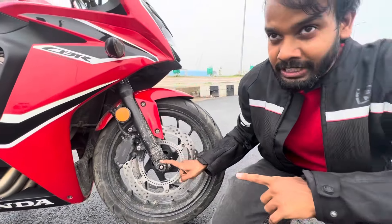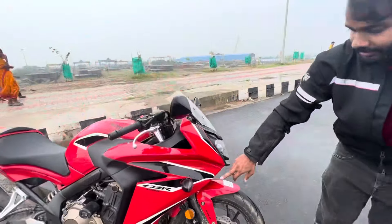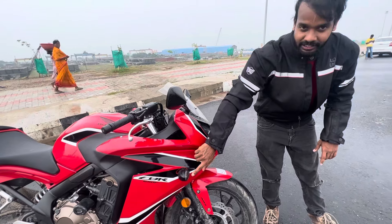Next, if you talk about fog protectors, they are about 4,500 rupees. If you talk about the indicators, these are all smoked indicators.